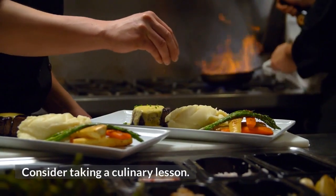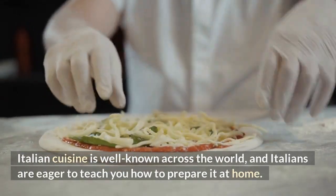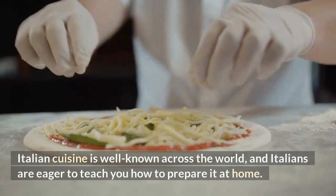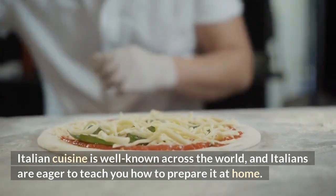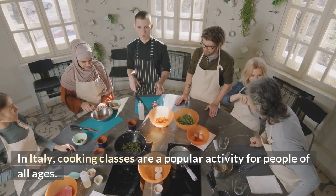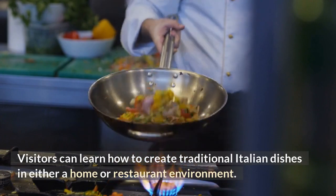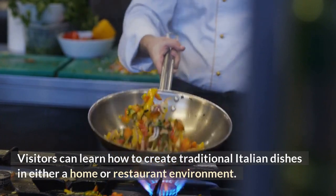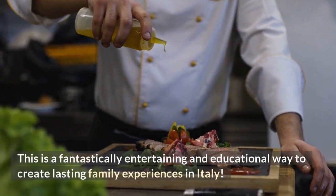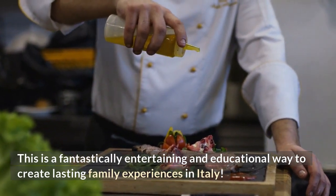Consider taking a culinary lesson. Italian cuisine is well-known across the world, and Italians are eager to teach you how to prepare it. Cooking classes are a popular activity for people of all ages in Italy. Visitors can learn how to create traditional Italian dishes in either a home or restaurant environment — a fantastically entertaining and educational way to create lasting family experiences.